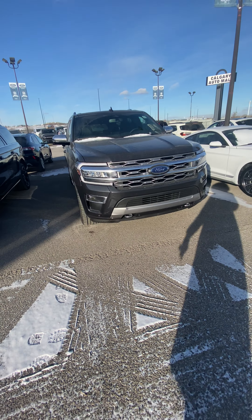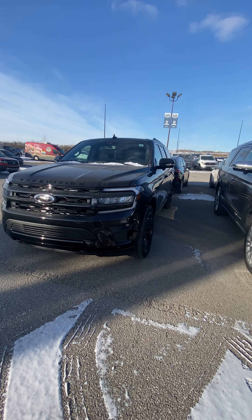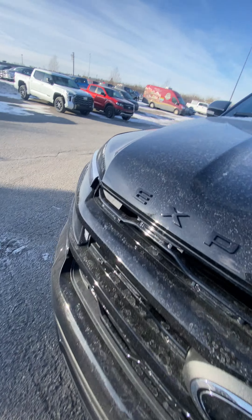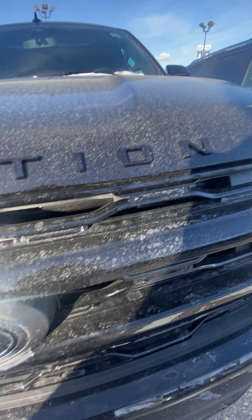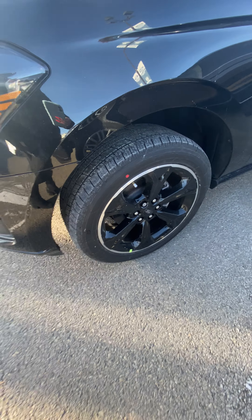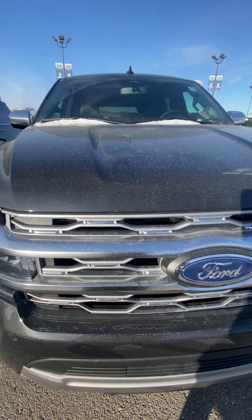They're super similar in features, but they look very different from the outside — different vibes. The Expedition Stealth has blacked out Expedition badging, blacked out Ford, and blacked out wheels. On the Platinum, we have silver and a little bit of chrome in the front.